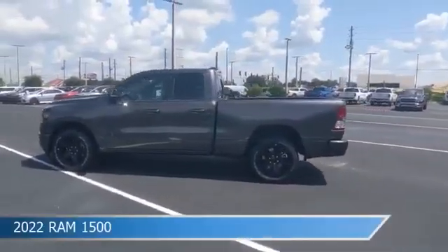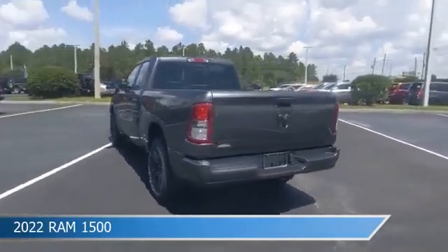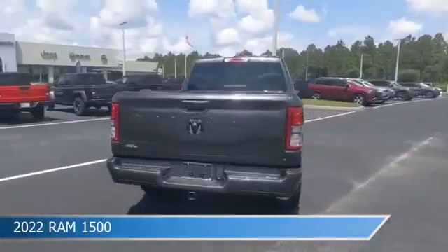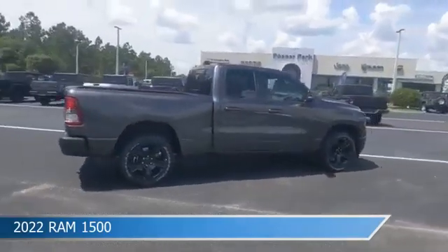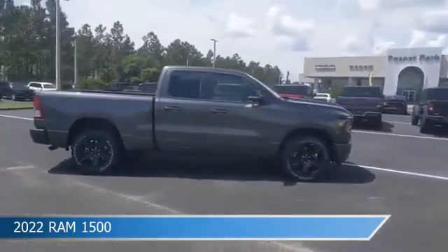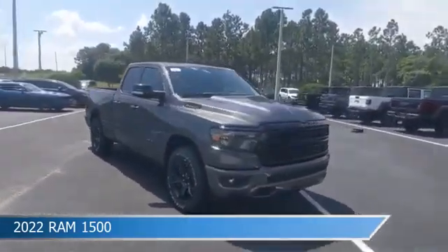Take a look at this 2022 Ram 1500, equipped with an automatic transmission in granite crystal metallic clear coat. This truck comes with some great features including adjustable pedals, brake assist, Android Auto, anti-lock brakes, and more. Come in and check it out today.